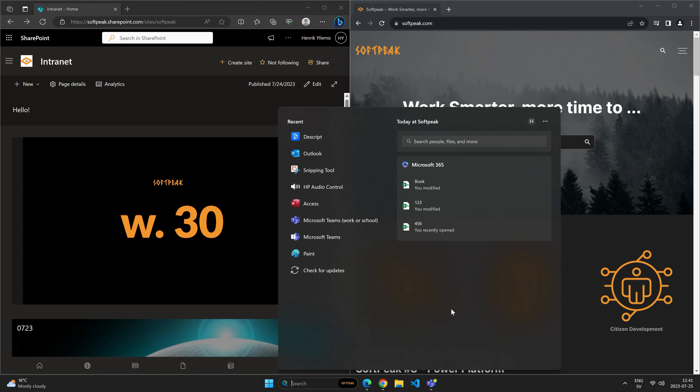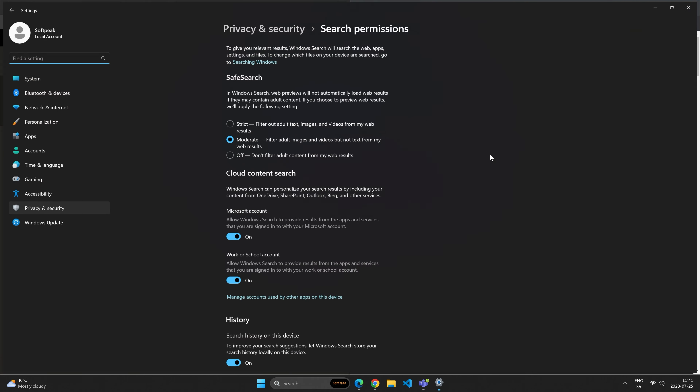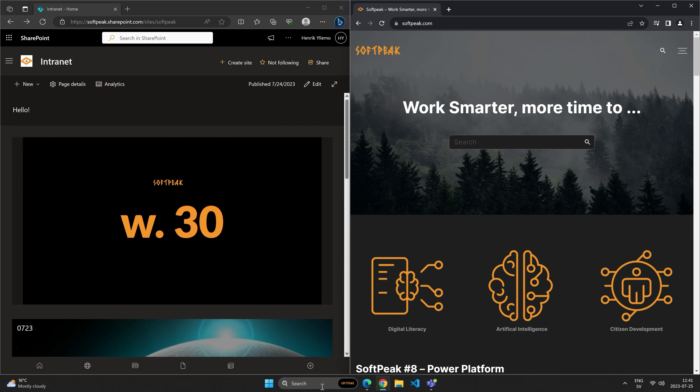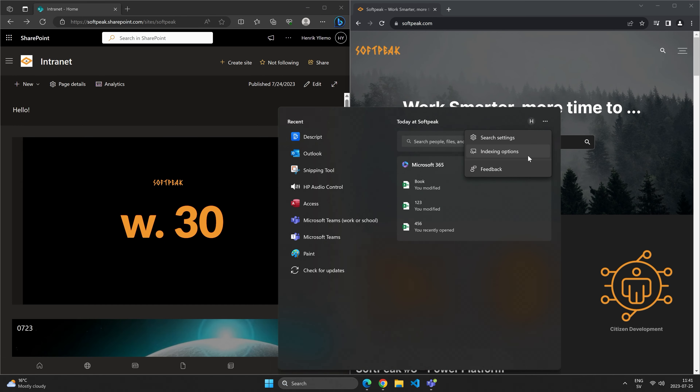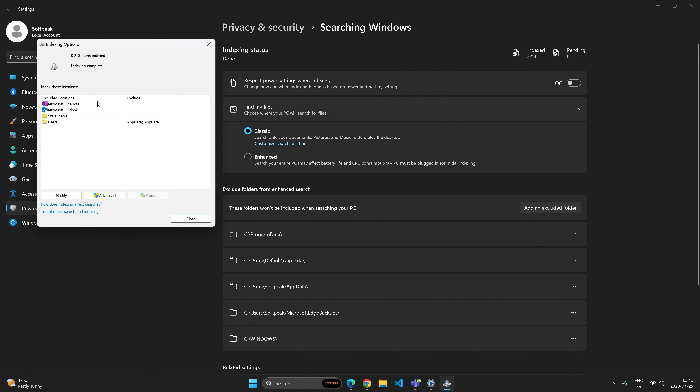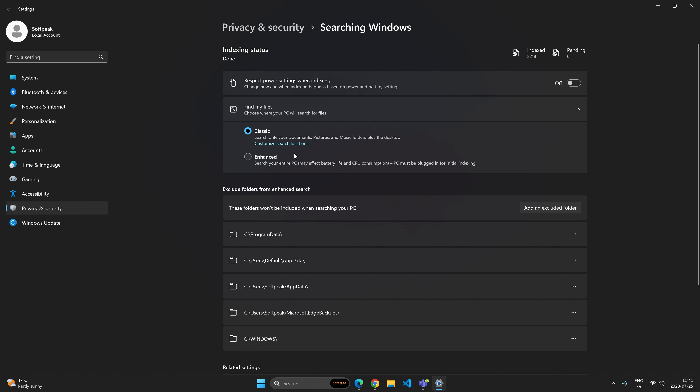Inside the Windows search, I can do configurations — I can change the search settings. Here we can see I can have a strict or moderate filter and hook it up to my business account. I can also change the index — the indexing options — which really consumes resources on my computer to search more broadly than just the default documents and pictures in the default settings. So I can extend the search indexing.